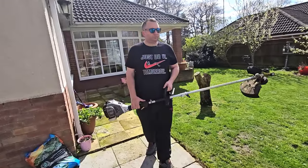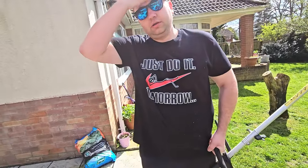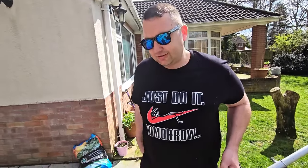There we go — anyone who wants to know, that's the t-shirt we got for him when we was on holiday, which we wouldn't show you at the time. Just do it tomorrow — it's a bit like your logo isn't it? That's what it should be. I'm doing it today — look, of course you are!